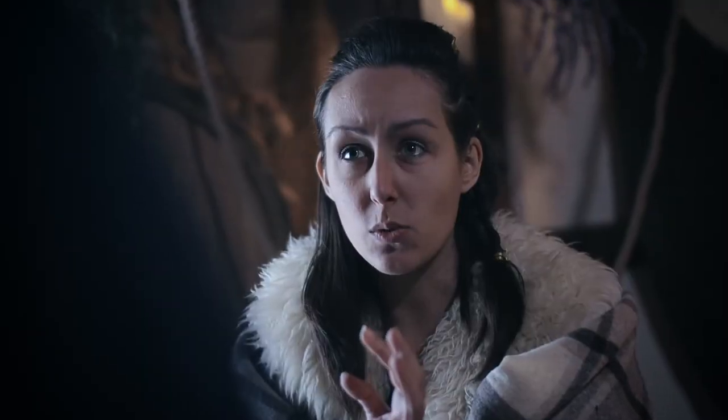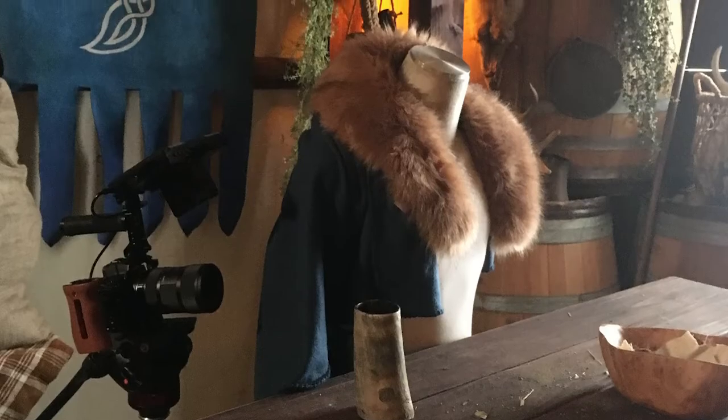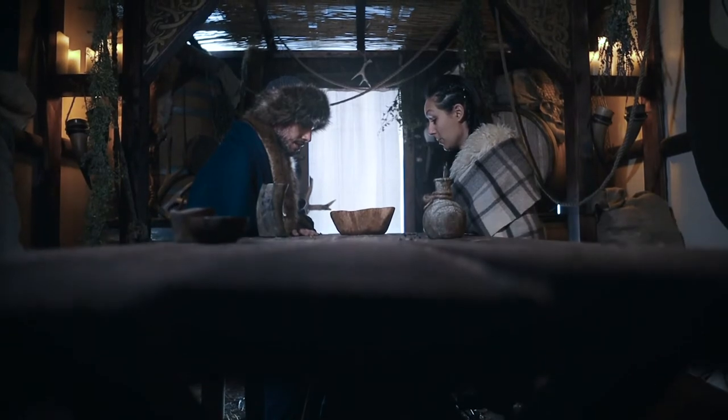Since it was only my wife and I to both act in and crew the short film, we had to get pretty creative with how to shoot it. In over-the-shoulder shots, we put pieces of our costumes on mannequins to simulate that person being in frame. Or in the case of the first two-shot, I held a string under the table that was tied to an unbalanced jib so that loosening the string would raise the jib.